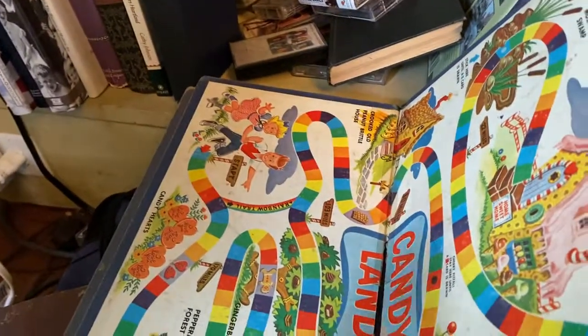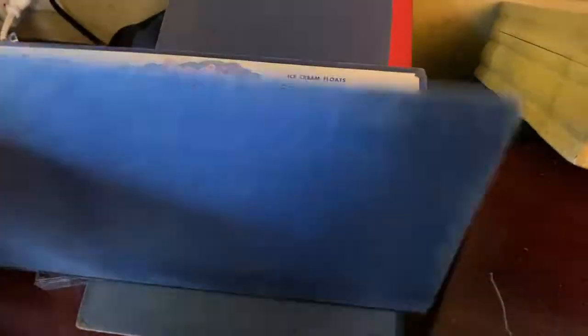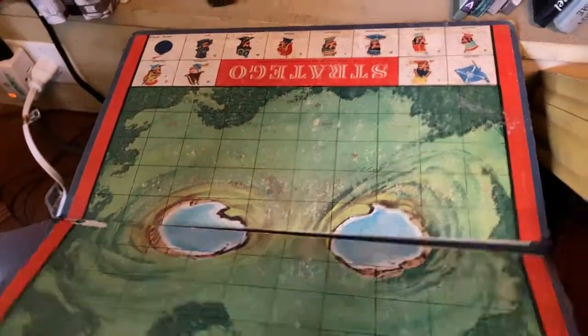I found some old game boards. My version of Candyland when I was a kid looked different than that, so that must have been pretty old — though it was ripped down the middle.